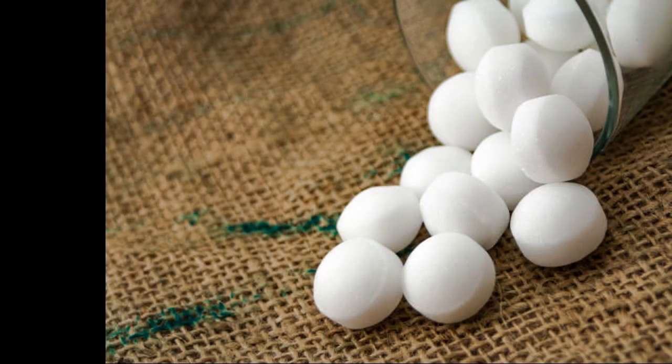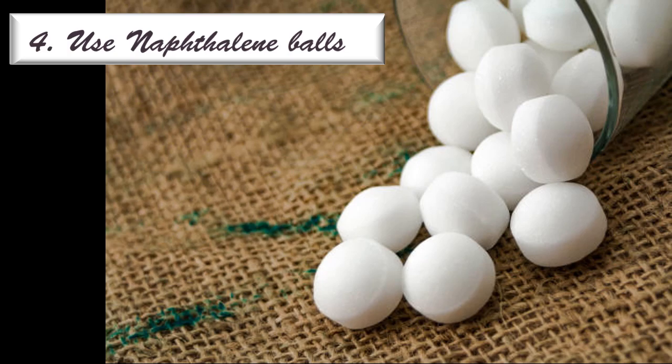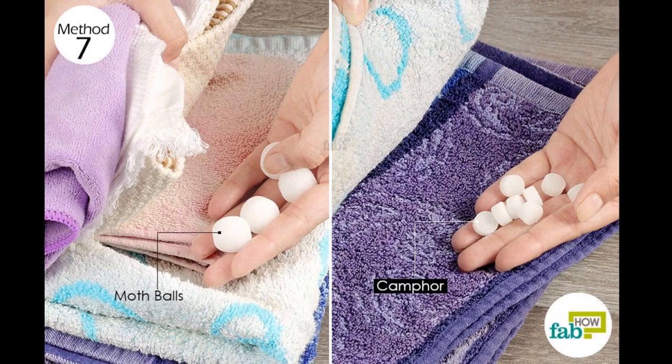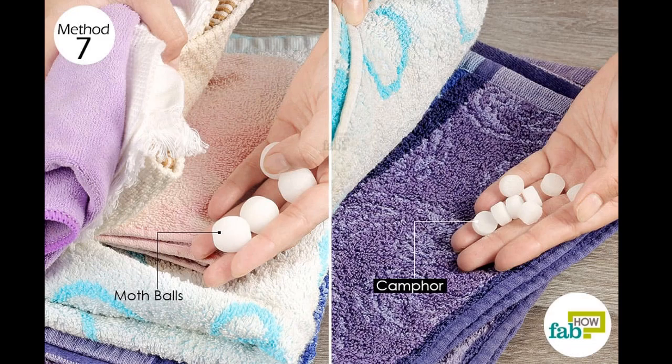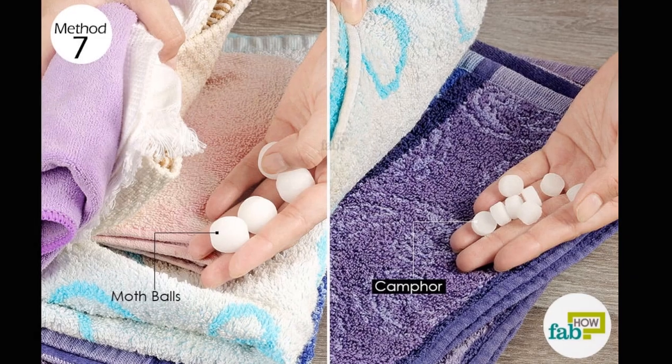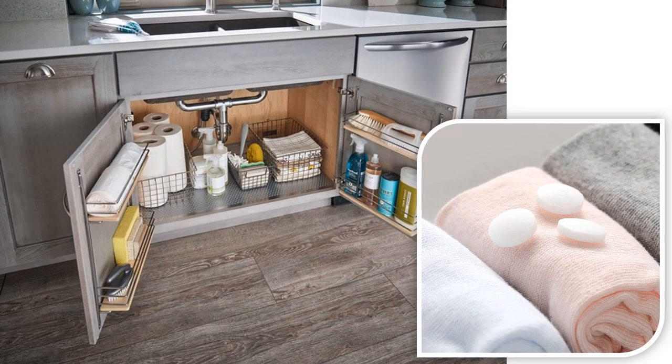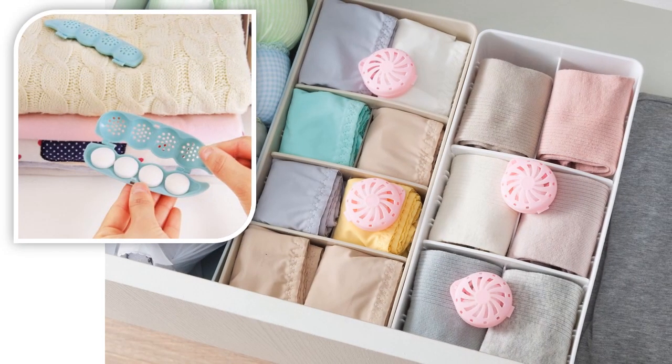Number 4 is Use Naphthalene Balls. If you don't have children or pets running around, you could consider using naphthalene balls. They have a pungent odor that humans get used to but lizards can't tolerate. Consider keeping them in closets, kitchen drawers, under sink cabinets and shelves so you have all your bases covered. Just make sure they are placed well away from food and water sources.